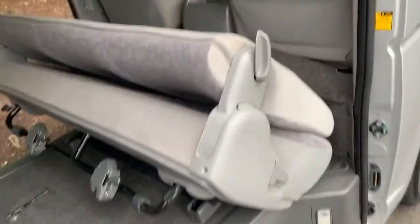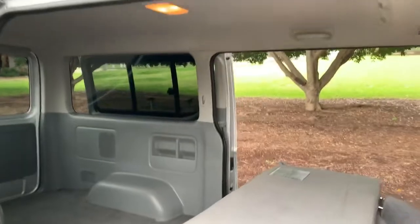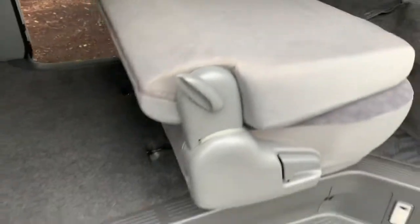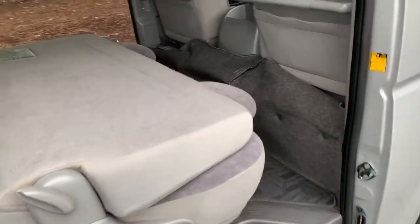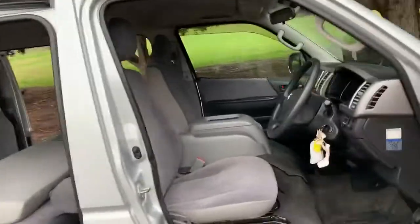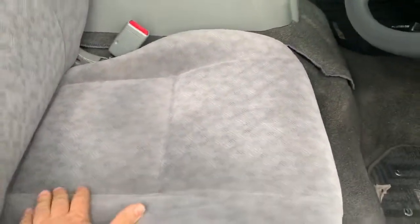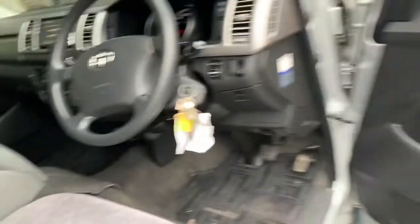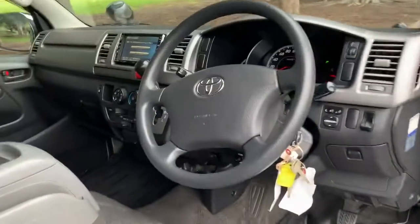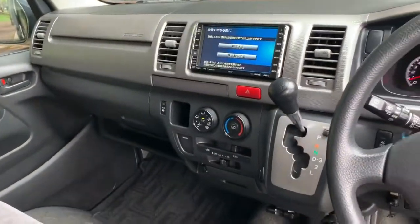If you want to change it at a later date to a five-seater, it's possible — it needs to have belts put in and an engineer to sign off to say it's safe, which can be done at an additional cost. We call it the camping chair in the back — if you're not going to use it, two bolts, two minutes, it's out and stored in the garage. Number thirteen: instead of normal base model seats, it's got luxury velour seats — very comfortable, more adjustability, better back support, central locking, and electric windows.